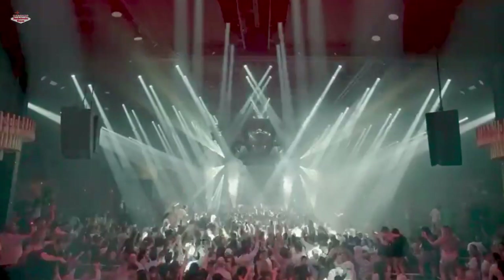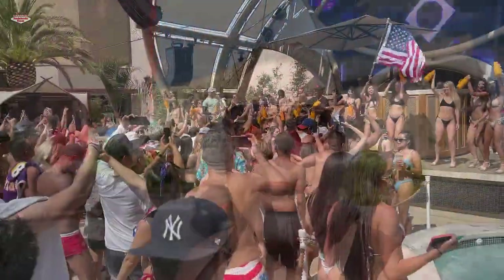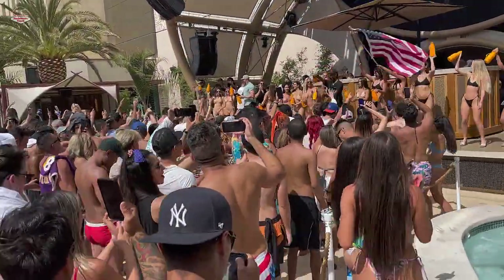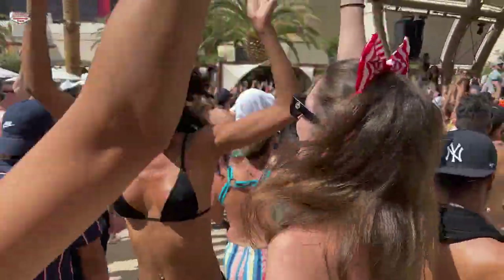So this video is going to be all about the bottle service at IU Day Club and how I can help you guys get a table. That's kind of my specialty out here. We do also offer guest list and tickets, so if you want to click on that link below, you can get that. If you're interested in the bottle service, stay tuned — I'm going to go over all the sections and the different options.